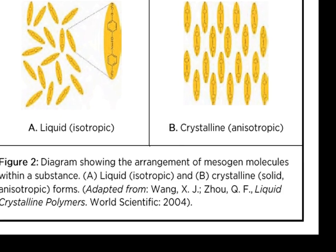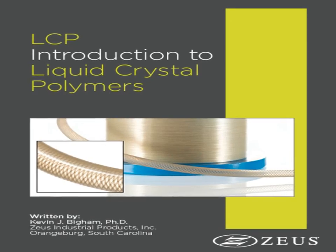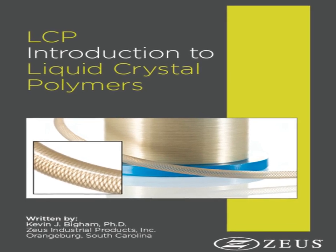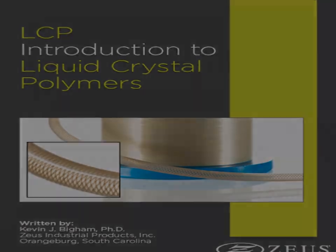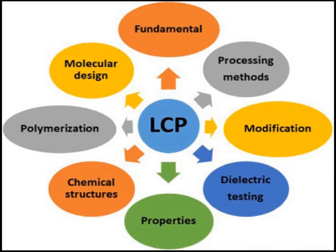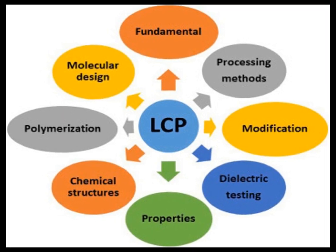LCPs are known for their exceptional mechanical properties, including high strength and stiffness, along with remarkable thermal stability and chemical resistance. These properties are attributed to the high degree of molecular alignment within the liquid crystalline phase.